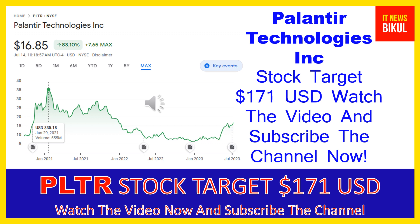Friends, you can buy PLTR stock as a cash segment and just take delivery of PLTR stock in your DMAT account, and just hold for the next one or two years. Friends, after one or two years PLTR stock can be trading at $171 USD level. So if you want, you can take a position now on PLTR stock and earn good profit after a few years.